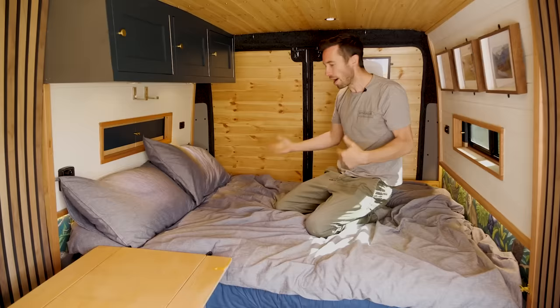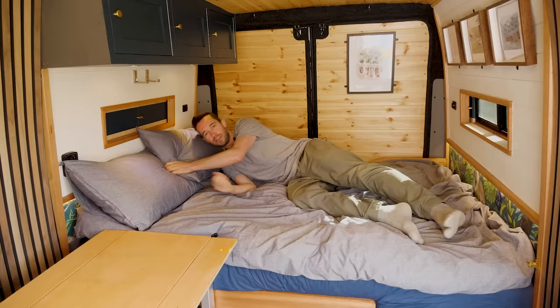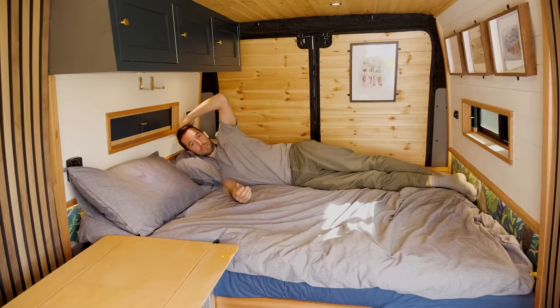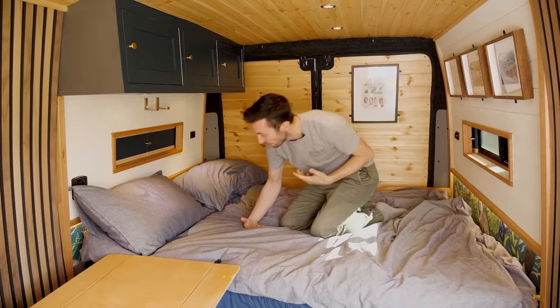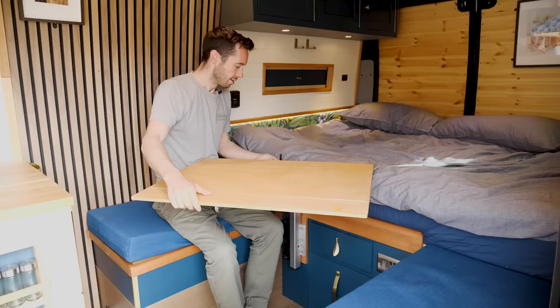As it is now it can be used as a double bed. If I'm sleeping with my partner this is too small because I'm constricted, but as it is I can sleep diagonally and feel like I have all the space I need. If I'm end to end, being six foot tall, I'm a bit constricted. So in that circumstance if we're sleeping two in the bed we'll put the pillows on this side and convert this table into a bed plug to make it king size.